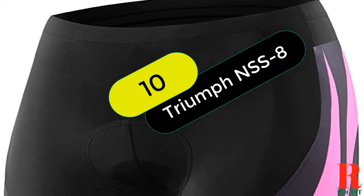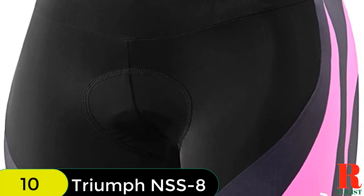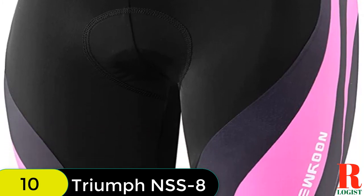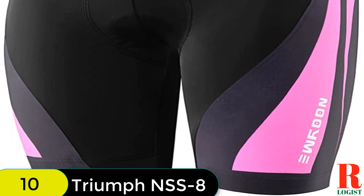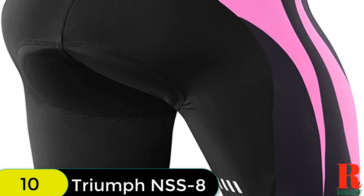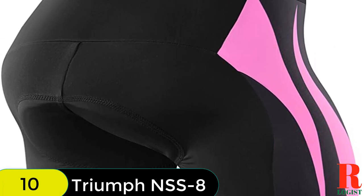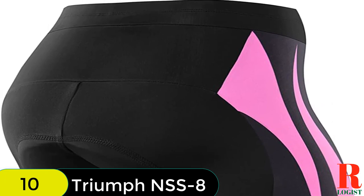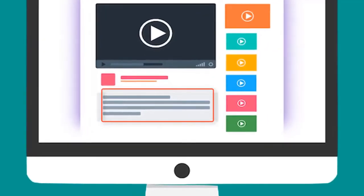And finally at number 10 on our list, we have the Neung Women's Bike Shorts for Cycling with 3D Padded Women Cycling Shorts. The Neung Women's Bike Shorts are designed to prevent muscle strain, reduce chafing, and stay in place while riding. The chamois padding is 3D structured, super light, and breathable, making it ideal for long-distance riding. The smooth and seamless construction between the legs reduces the opportunity for abrasion and saddle sores. These shorts are available in standard fit sizes S–XXL. Check out the description for more information and the latest price.